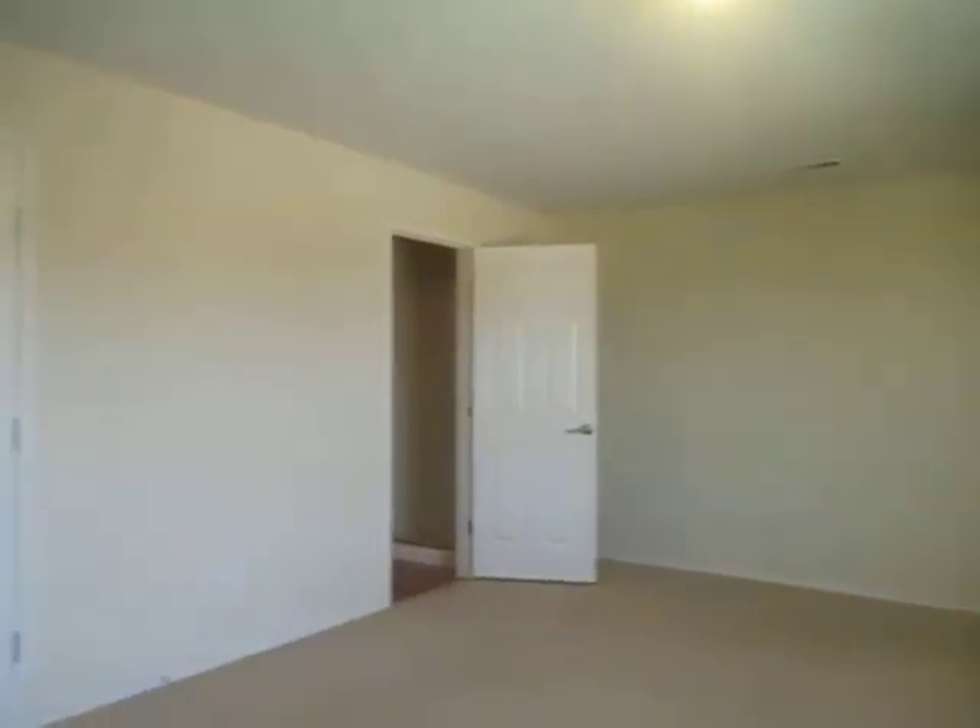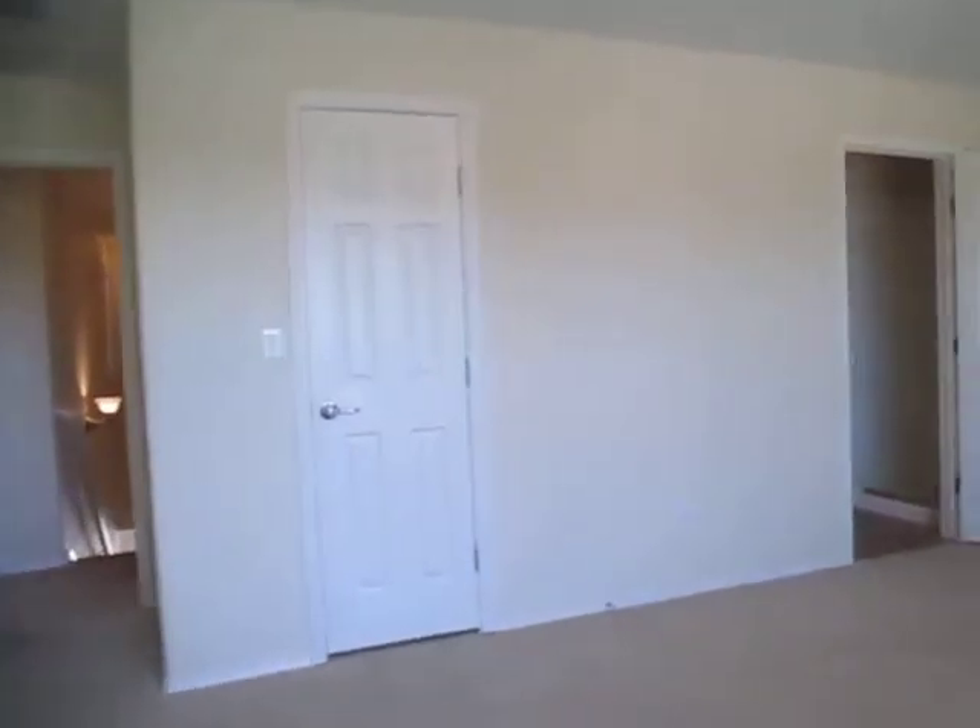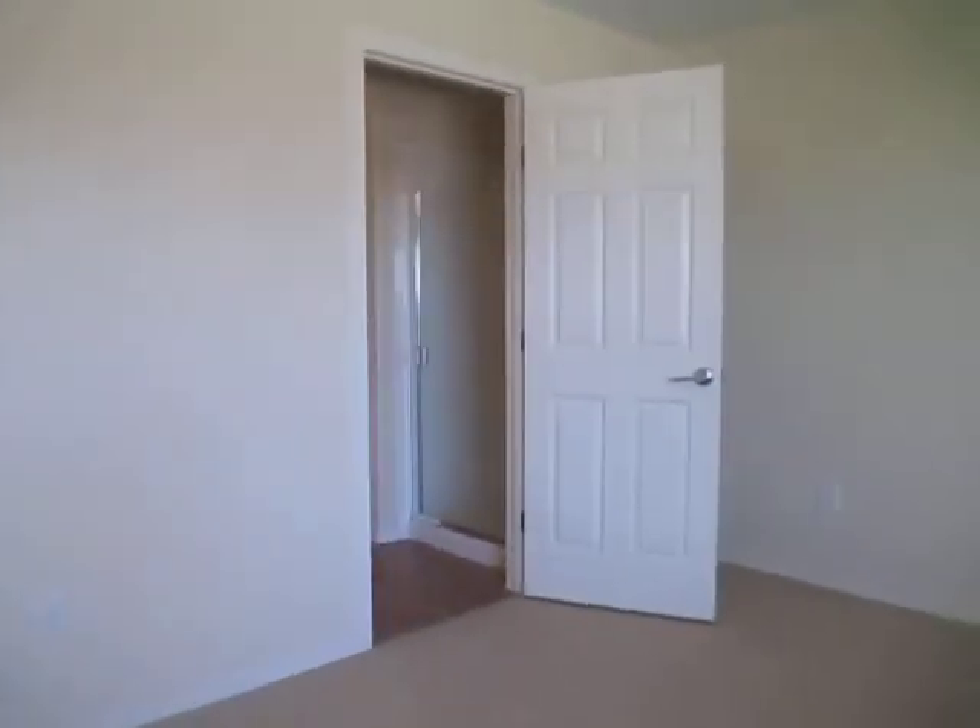Very large master bedroom and there's a closet there and then back here we have our master bathroom. We have got a private room for the commode and we have our stand-alone shower.